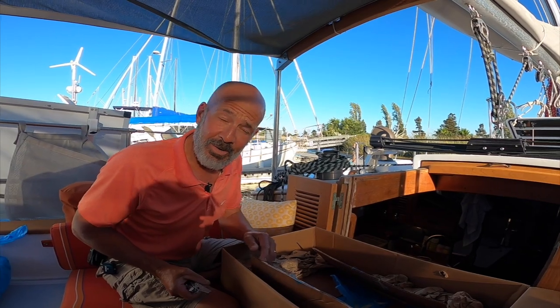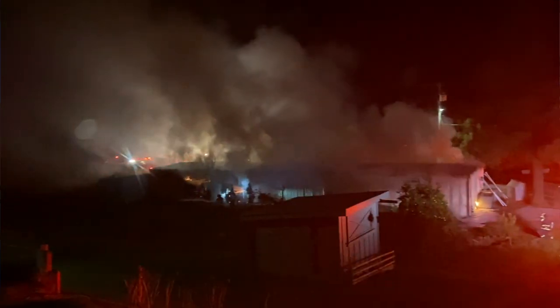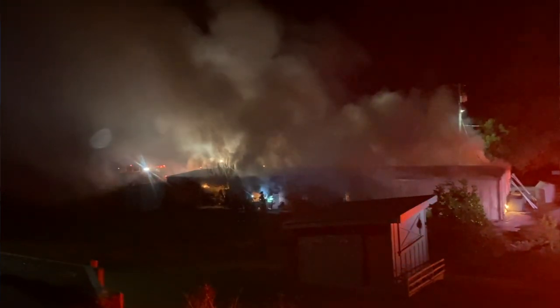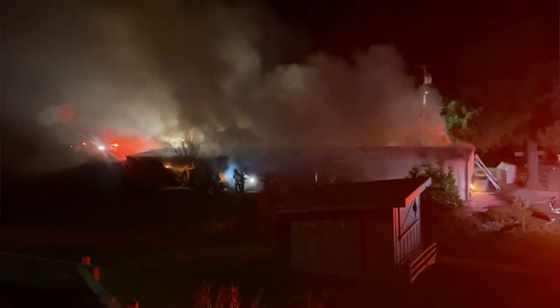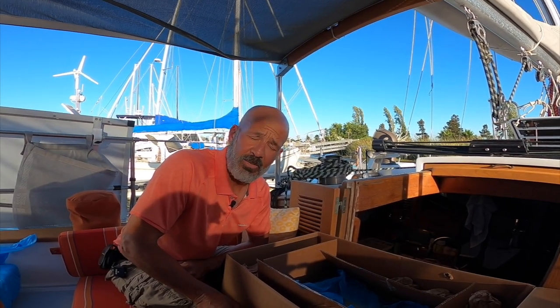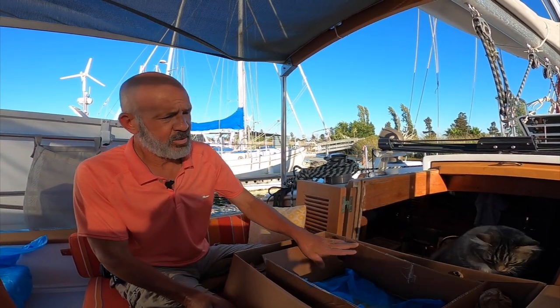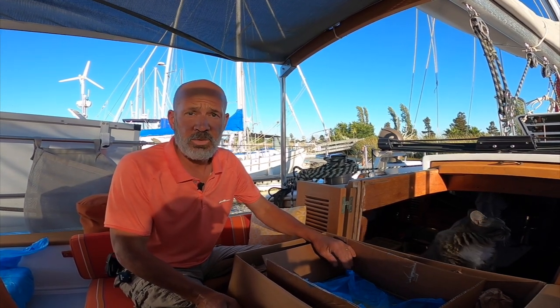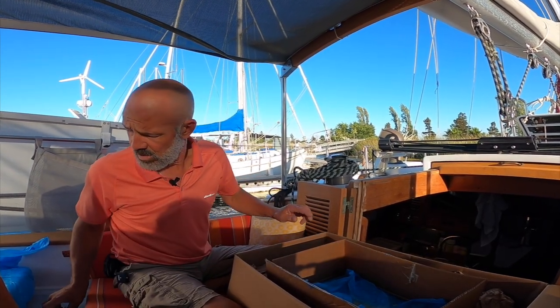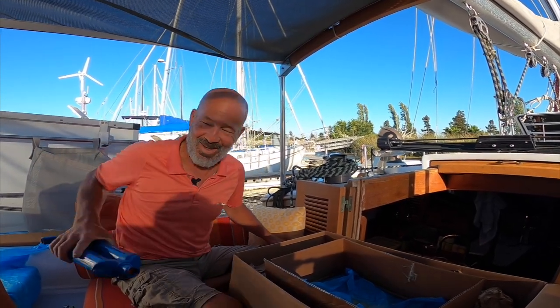So in case you didn't hear, we lost a bunch of engine parts in the shed fire last — what was that — Halloween? Middle of November we ordered the Beta 43, and called them about a month and a half ago and they said we have no idea when you're gonna get it. It was supposed to be here in April, and it's middle of June now. So plan B — put the Perkins back together.